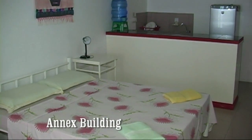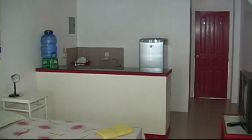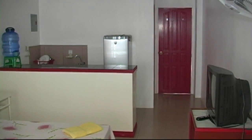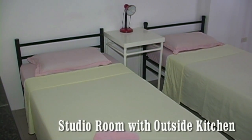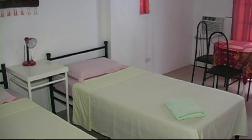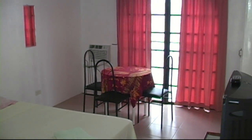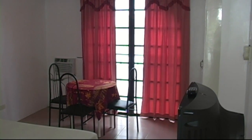Here we see the annex building. This is a building adjacent to the Bulabog Apartel, and it's set up the same way — it has its own kitchen area. This is a studio room with an outside kitchen. Here we see the living area, cable TV, air conditioning, and hot water.